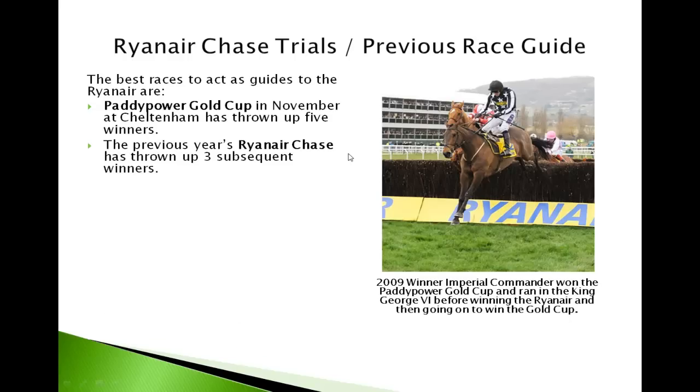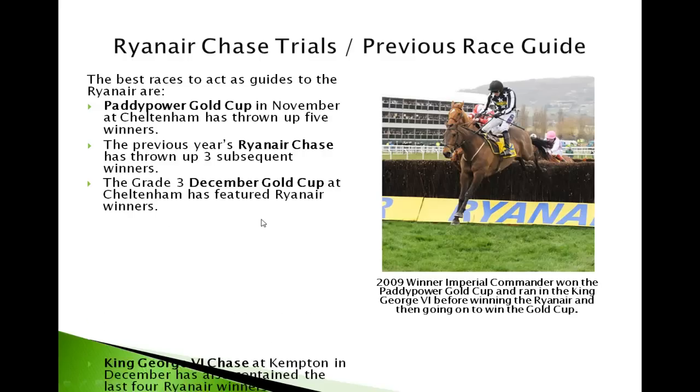The previous Ryanair Chase has thrown up three subsequent winners. So if a horse placed in the previous year's Ryanair Chase, look back in the form guide, the chances are he'll do well the following year. The December Gold Cup at Cheltenham has also thrown up a few Ryanair winners, so look at the Grade 3 December Gold Cup.